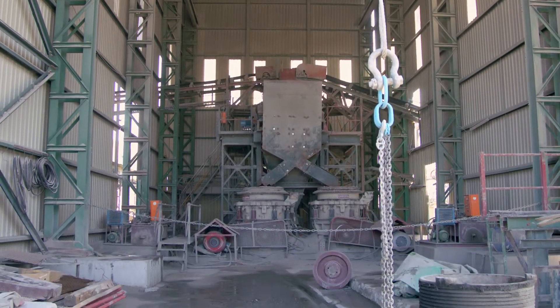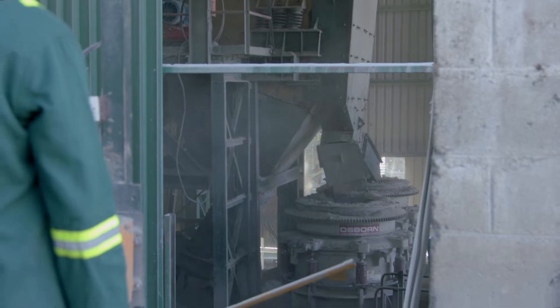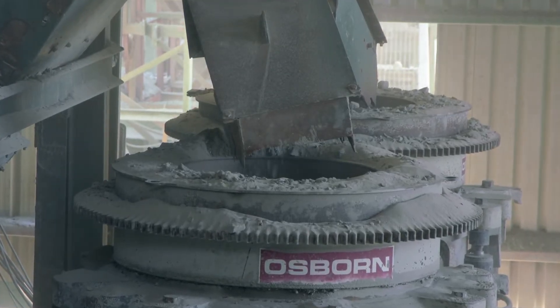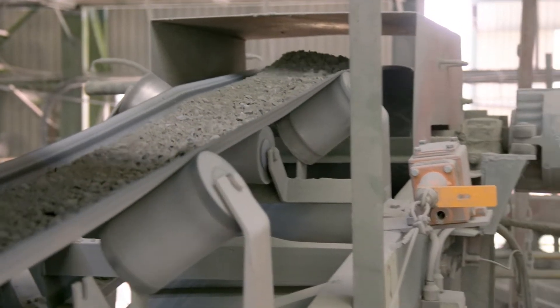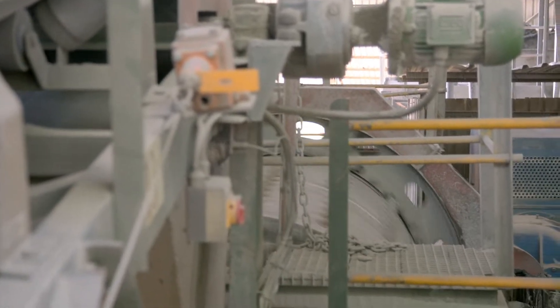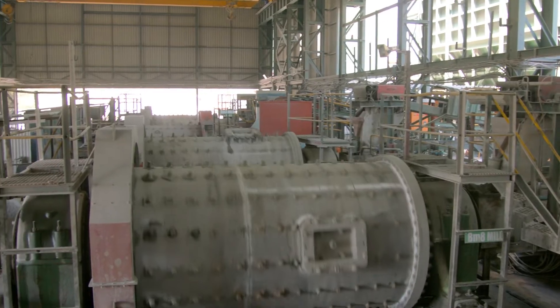A series of vibrating screens separate out any oversized rocks for additional crushing in the secondary crushing circuit, which makes use of cone crushers. These break the ore down further until it reaches the consistency of coarse gravel. This particle size and consistency is ready to proceed to the milling circuit, where it is stored temporarily in a funnel to ensure adequate buffer capacity to feed the grinding mill with a consistent feed.